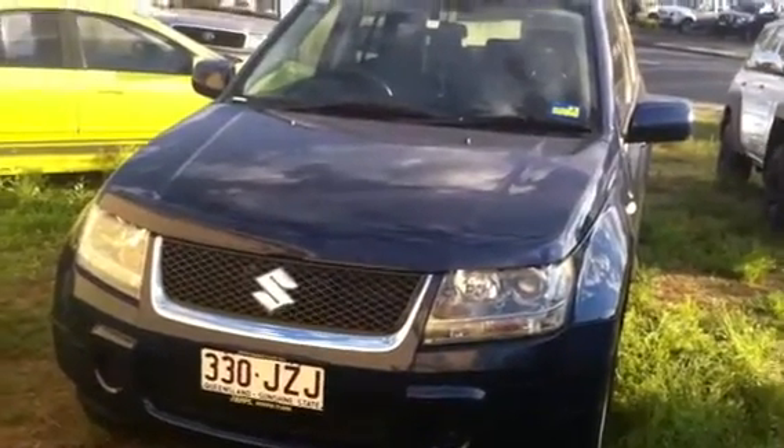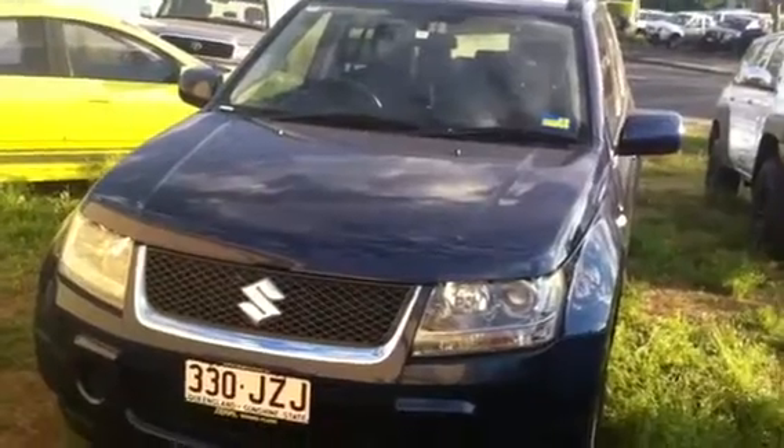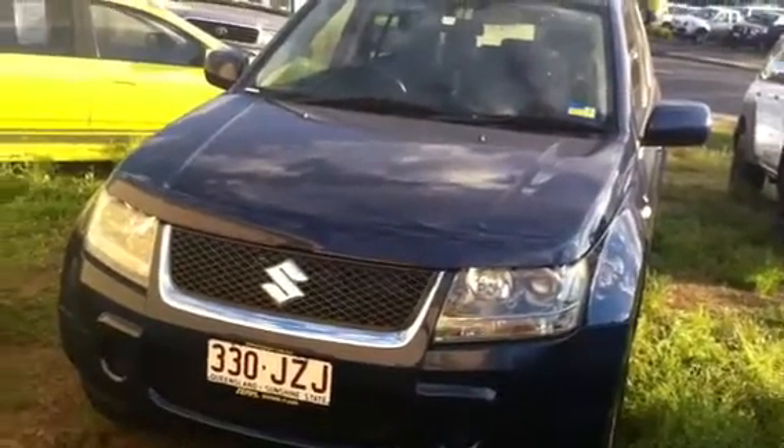G'day Susan, just a quick video tour on the Suzuki Grand Vitara 2006 you inquired on. I'm going to take a slow walk around it so you can see all the panels.